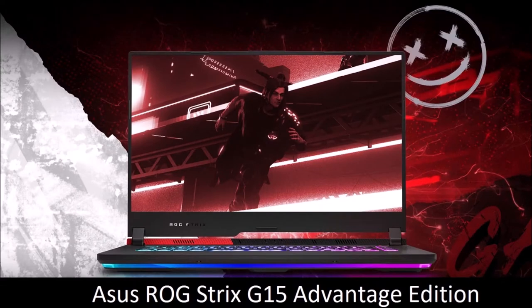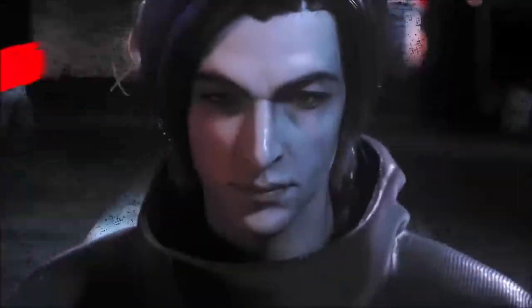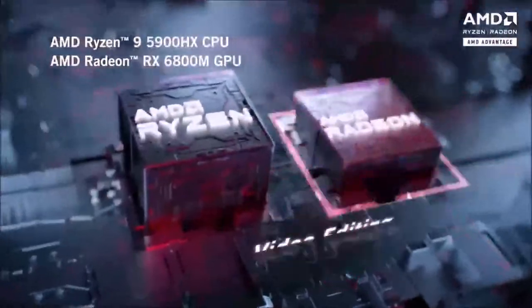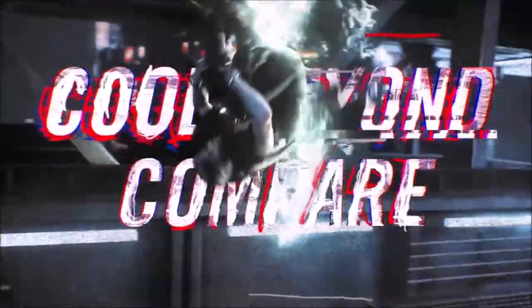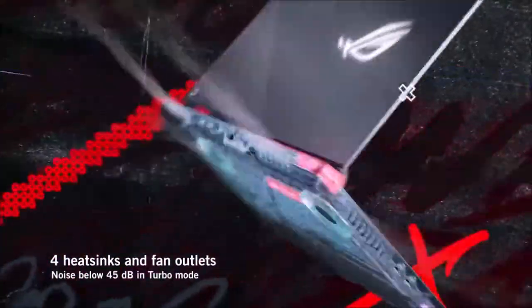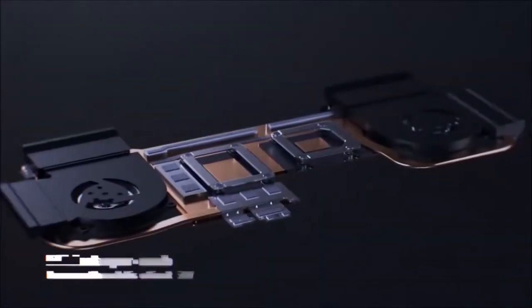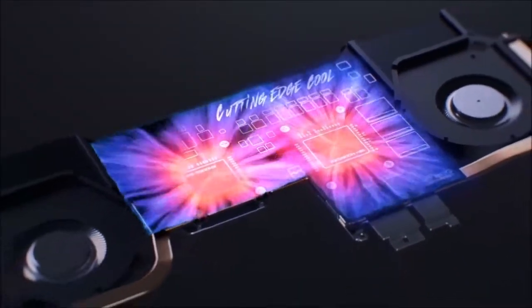ASUS ROG Strix G15 Advantage Edition — best AMD gaming laptop. The ASUS ROG Strix G15 Advantage Edition combines an AMD processor with an AMD graphics card, and boasts gaming performance on par with the best NVIDIA-powered laptops. It also offers one of the best battery lives we have ever seen — an average of 9 hours between charges in productivity tasks. This is doubly impressive when you consider the amount of RGB lights, including the keyboard and the light strip around the front edge, all thanks to ASUS's and AMD's focus on balance, performance, and energy efficiency.